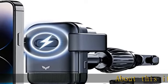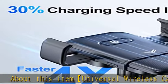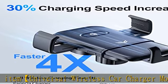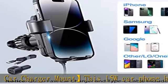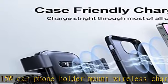This 15W car phone holder mount wireless charging system is compatible with iPhone, Samsung Galaxy, Sony, and popular cell brands, and provides fast, reliable charging to keep devices powered up on the go.